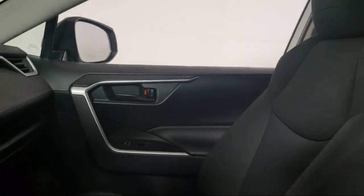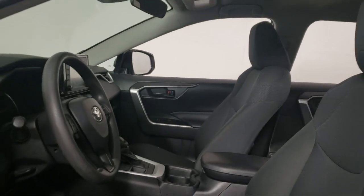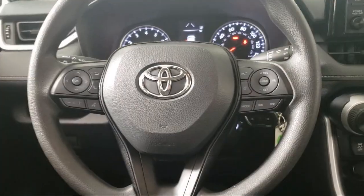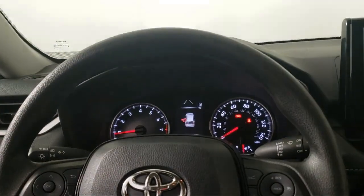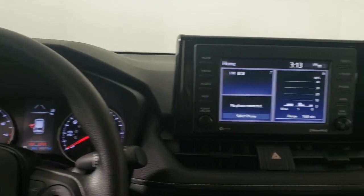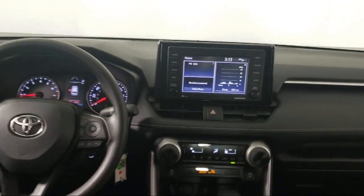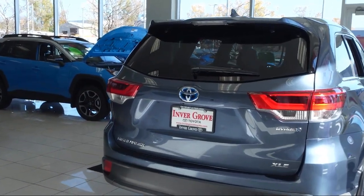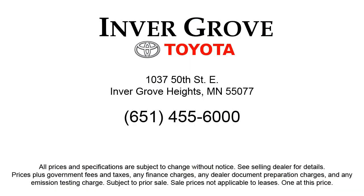So give us a call or stop by Invergrove Toyota today. Invergrove Toyota.